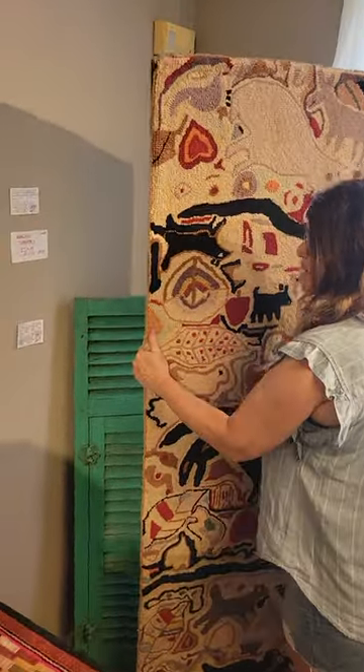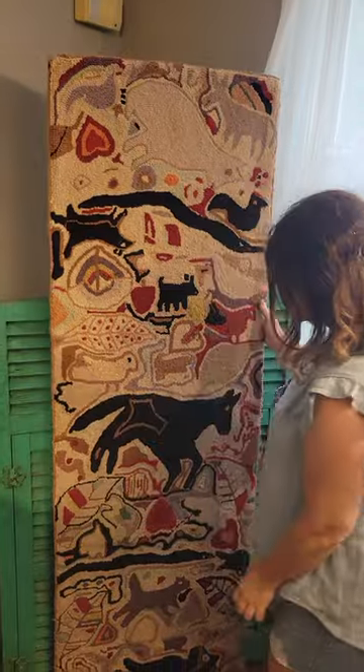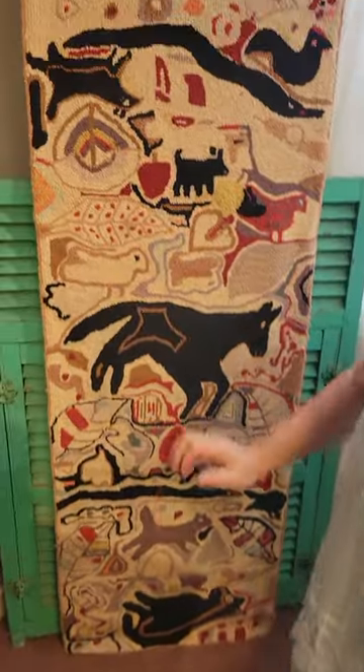I'm just looking to see how it's backed on this thing here. That is absolutely a stunning, stunning piece. Do you want to come in and get a little bit closer to it?